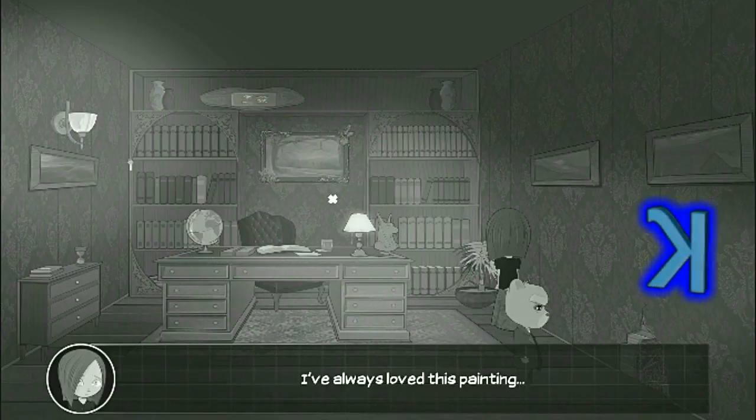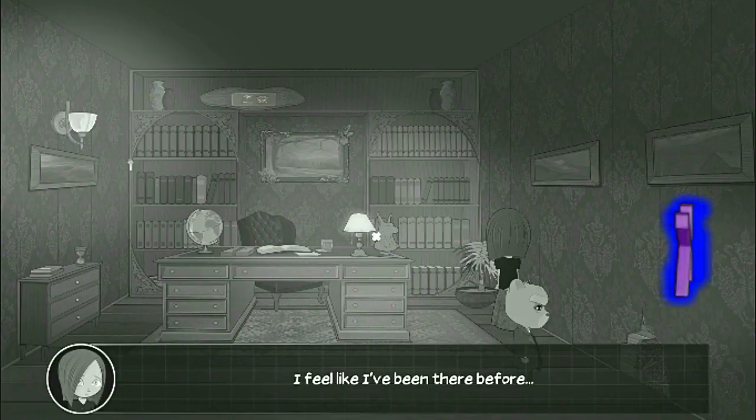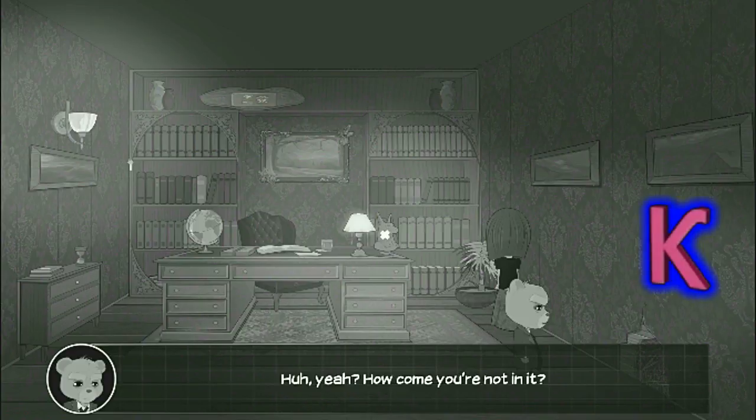I've always loved this painting. It looks familiar in a way. I feel like I've been there before. How come you're not in it?